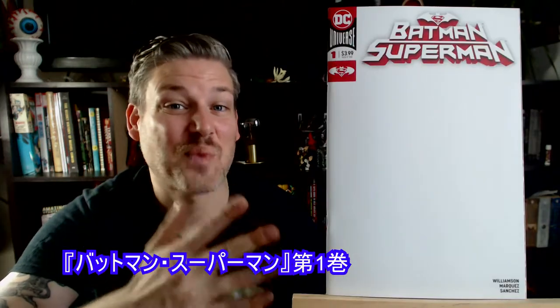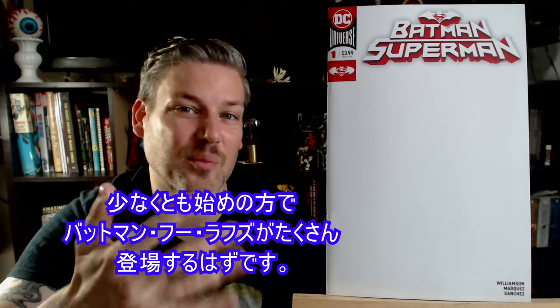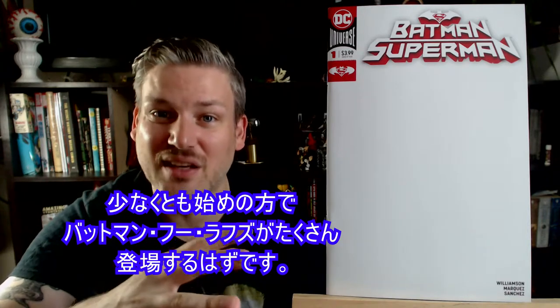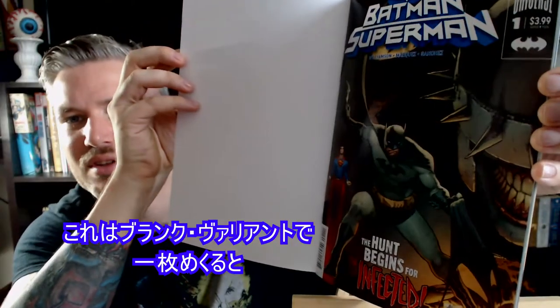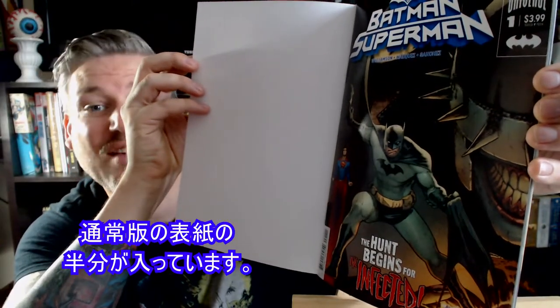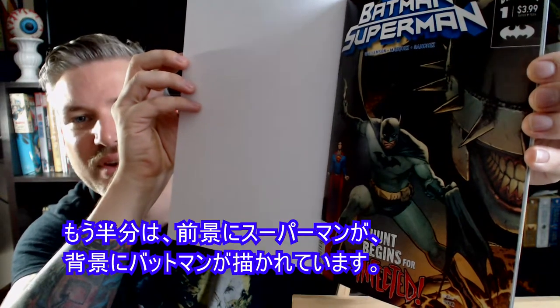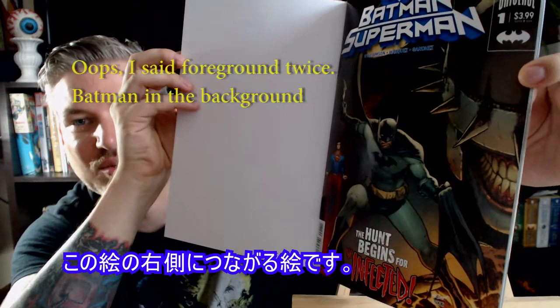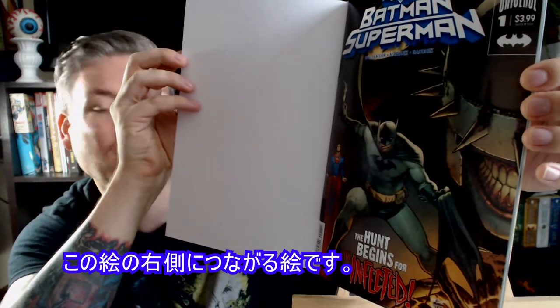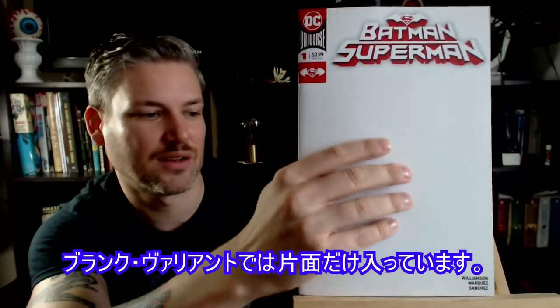Here we have Batman Superman, issue number 1. This is a new series and we're going to see a lot of the Batman Who Laughs, at least in the beginning. This is the blank variant — if you open it up, you can see we got half of the regular cover. There's another cover with Superman in the foreground and Batman in the foreground; that's the half on the right side. But for the blank variant, we just get that one side.